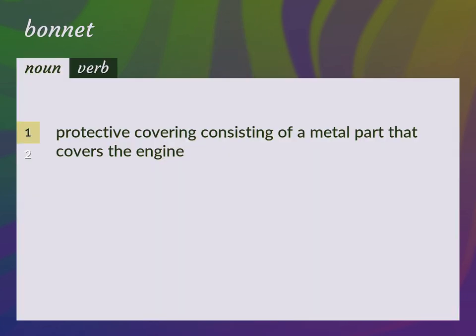Protective covering consisting of a metal part that covers the engine. Cowl, cowling, hood.